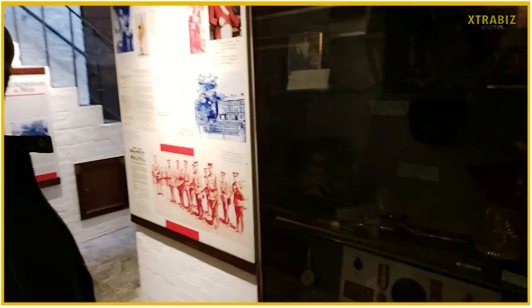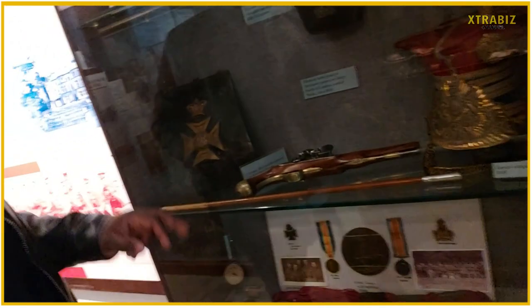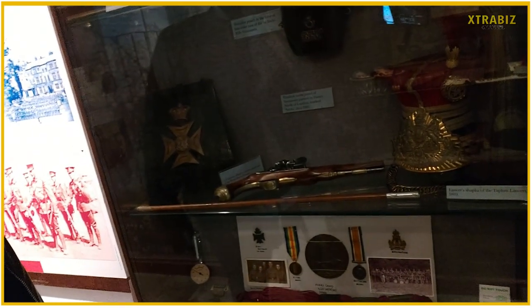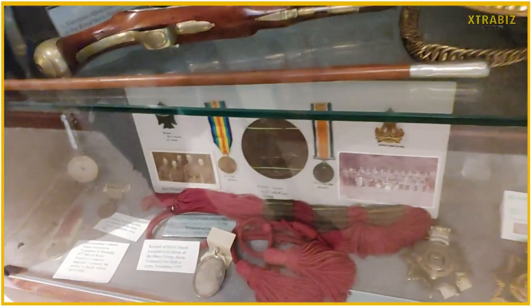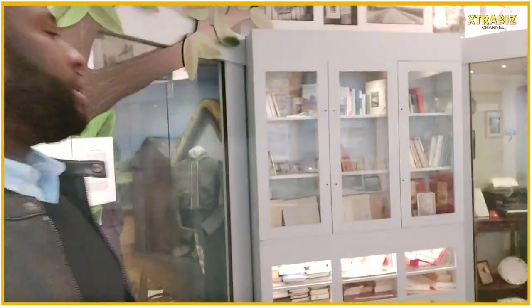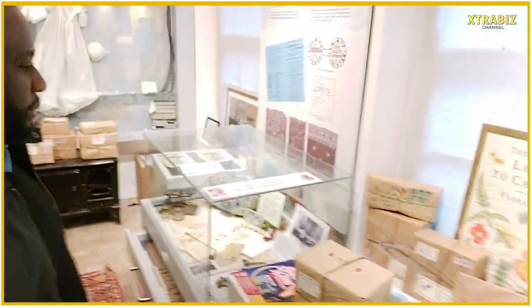Ladies and gentlemen, I've seen a pistol — just check it out. That is the pistol right there. It says flintlock horse pistol — a flintlock horse pistol made by Henry North of London. Ladies and gentlemen, you can tell what this pistol did back in the olden days. And that's another room — let's go check it out. This place looks like an open office with a lot of parcels and presents in this building.